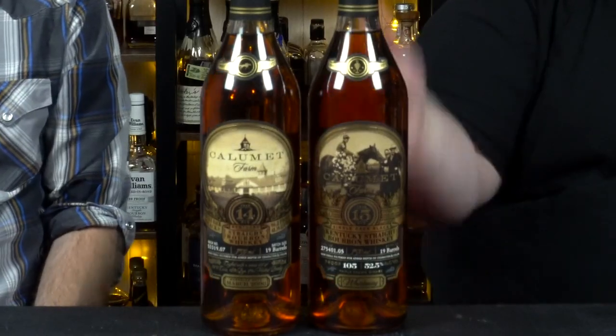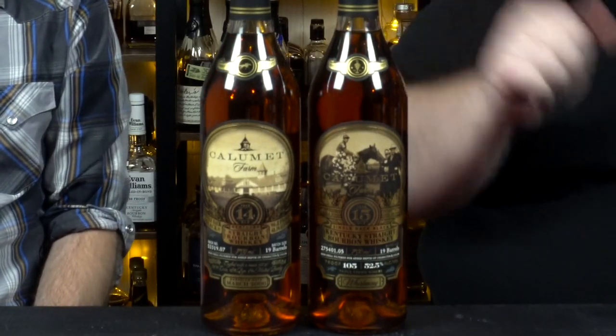It's a very special Fresh Bottle Friday today because we've got two bottles to pop and we're helping you get that payday purchase in line. This will be a payday purchase for sure. These ones are a little on the pricey side, so we're gonna see if they were worth the money or we got hosed. We've got the Calumet 14 and the Calumet 15.